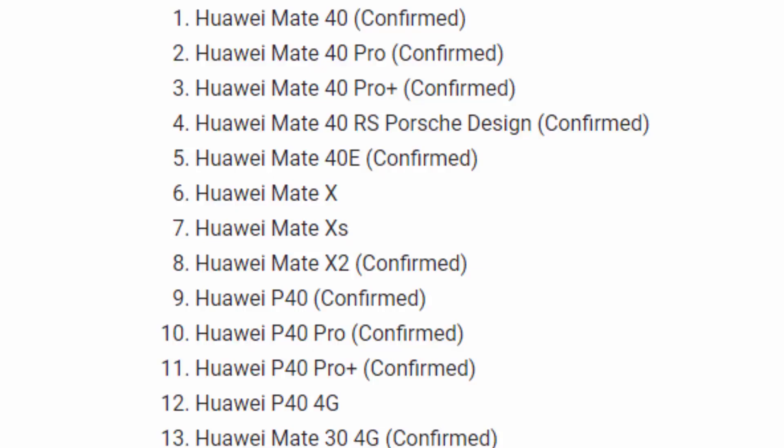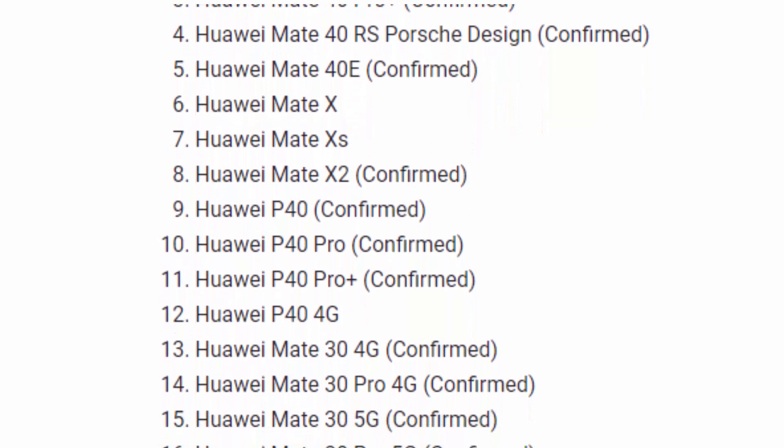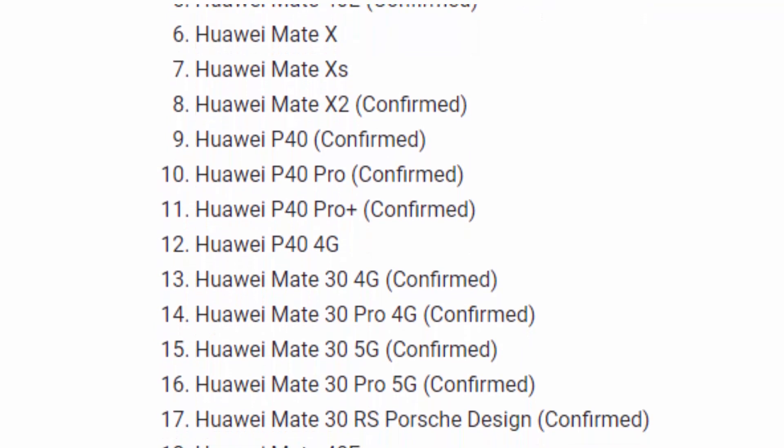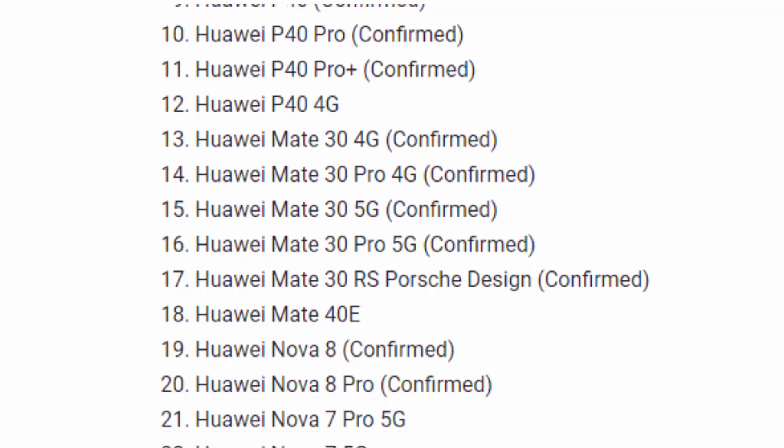Here we have the list of Harmony OS eligible Huawei devices: Huawei Mate 40, Mate 40 Pro, Mate 40 Pro Plus, Mate 40 RS Porsche Design, Mate 40e, Mate X, Mate XS, Mate X2, P40, P40 Pro, P40 Pro Plus, P40 5G, Mate 30 4G, Mate 30 Pro 4G, Mate 30 5G, Mate 30 Pro 5G, and Mate 30 RS Porsche Design.